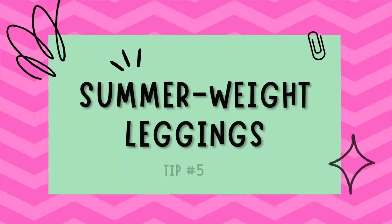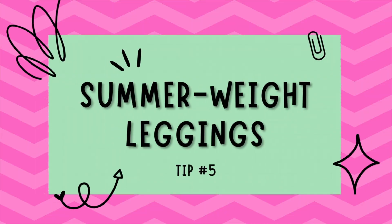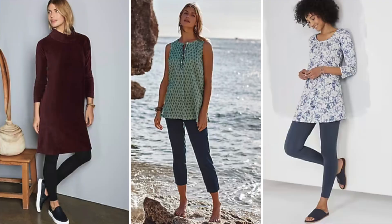The next tip is summer-weight leggings. If you love the look of a shorter tunic or top but aren't comfortable bearing your legs, lightweight summer leggings are a great option. They provide coverage and can be extremely comfortable in breathable fabrics such as cotton or bamboo.